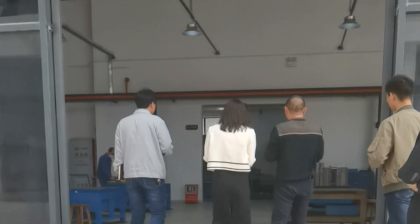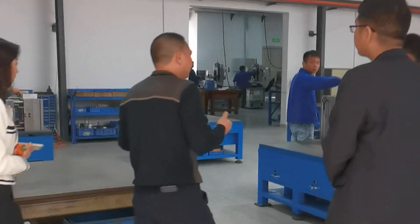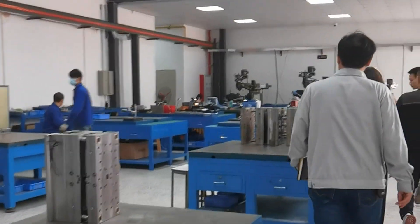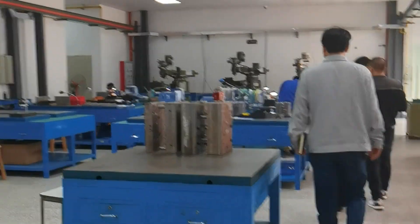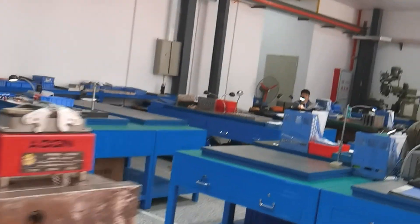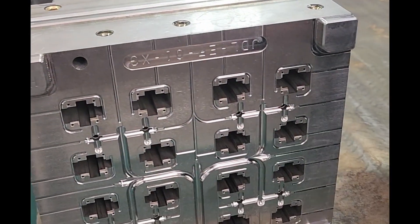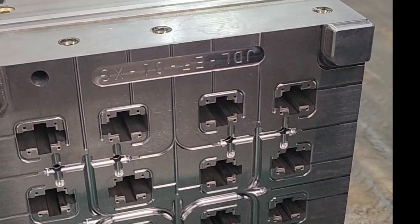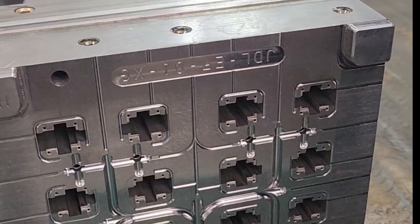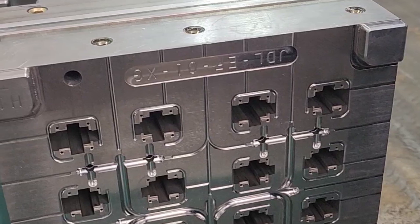Without further ado, let's get right into the factory floor. The first part we are going to be looking at is molds — these are injection molds. As you can see, there are workers here assembling the latest and greatest of these molds, and they've got tons of these molds all over the factory floor. For those of you not familiar with injection molding, that is the main process by which your switch tops, bottoms, and stems are created by injecting molten plastic at high pressure into these cavities.